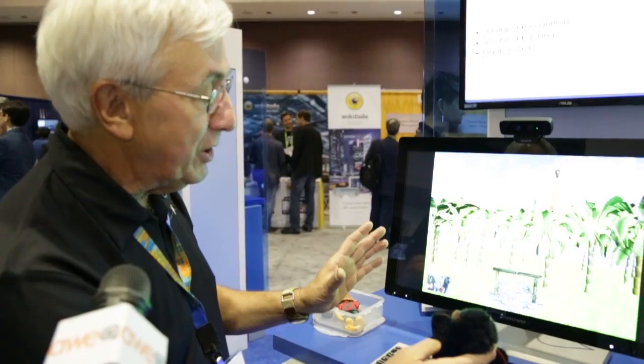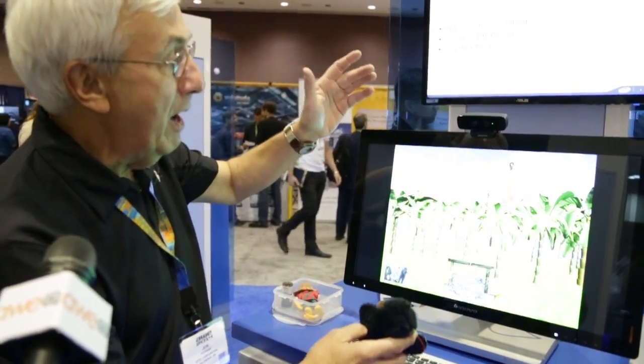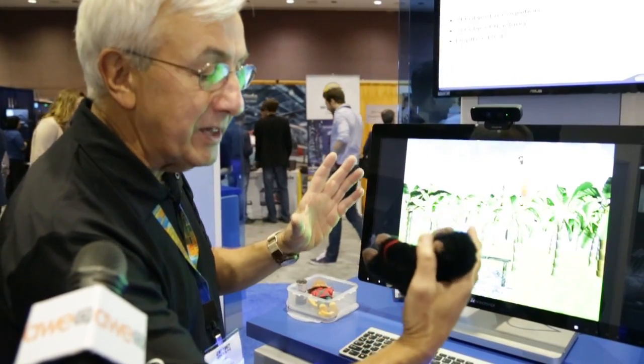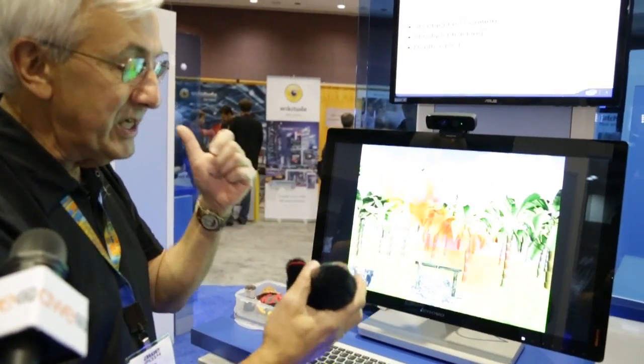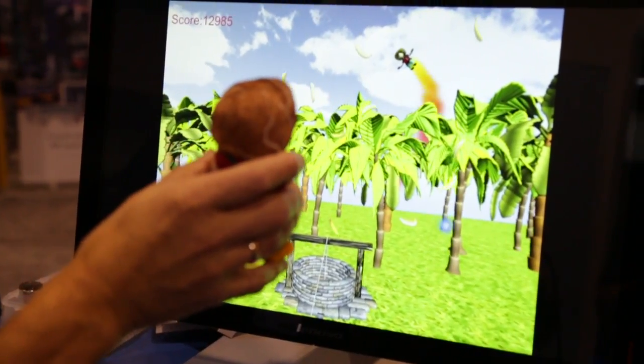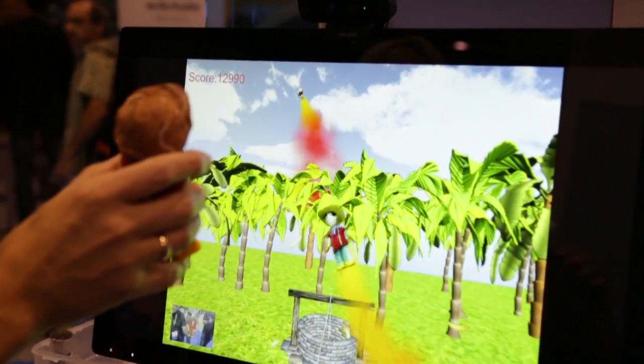It's part of Intel RealSense technology, and what this is is a clip-on developer camera, but integrated cameras will be shipping on Intel systems for major OEMs later this year. The SDK allows you to go beyond the mouse and keyboard for control of a PC. It supports voice, gesture, poses, and facial tracking. What we're showing here in this demo is 2D and 3D object recognition and tracking.